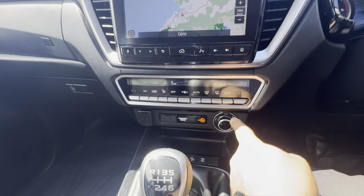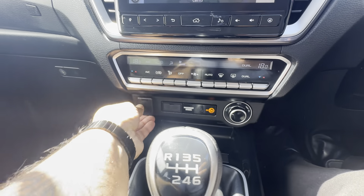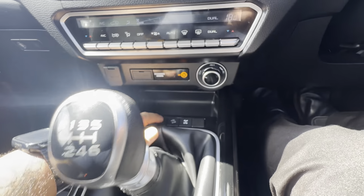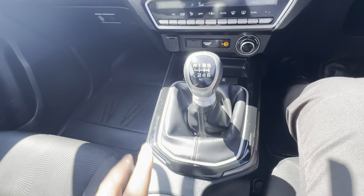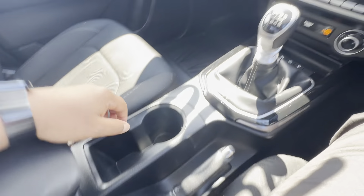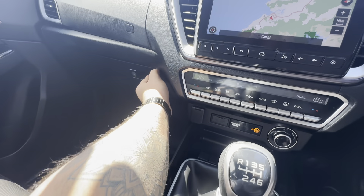You've got dual zone climate control. These are all your four-wheel drive functions here — electronic switch, 12-volt power connection, parking sensors, hill descent controls, and your rear controls as well. It is a manual, with two cup holders in the center console area. Very nice and tidy in here.